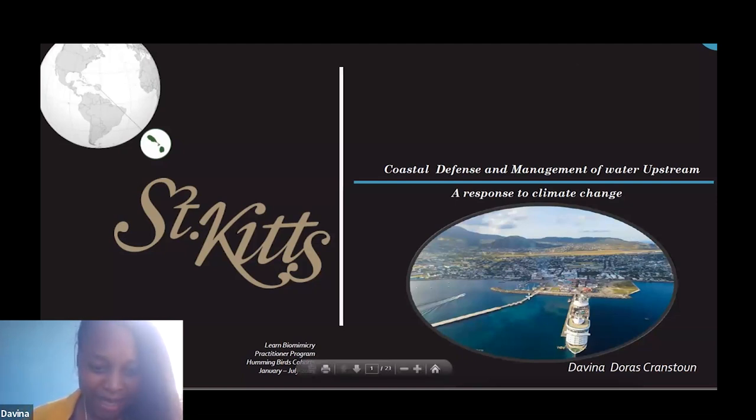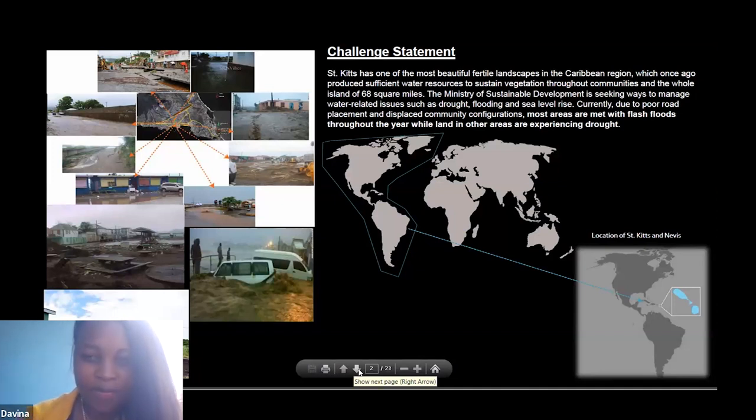This project is based in St Kitts and Nevis. Originally, St Kitts had one of the most fertile landscapes in the Caribbean — no problems with water, no flooding, the only problem was hurricanes. But because of climate change and changes in the atmosphere, we are now experiencing sea level rise, flooding, and saltwater intrusion into our aquifers. I wanted to base my project on dealing with water upstream and water from the coastal area.